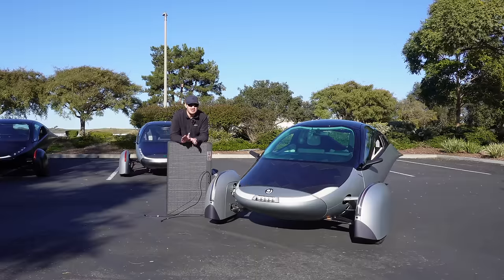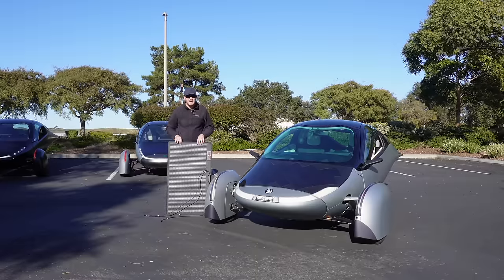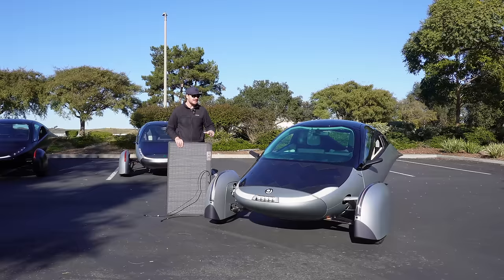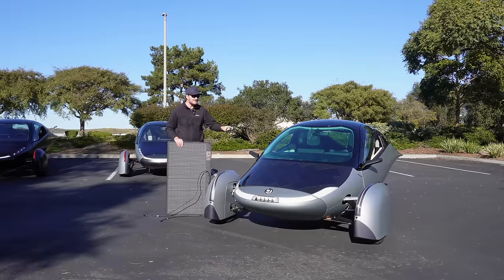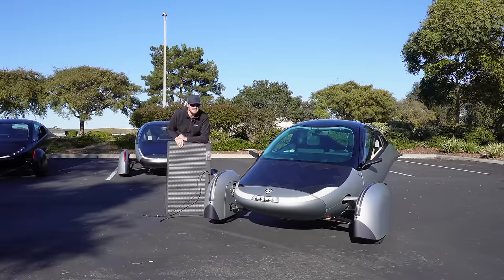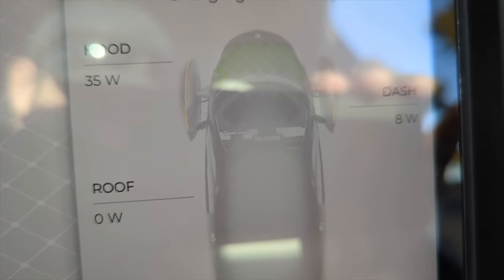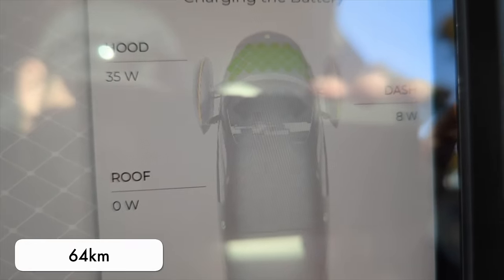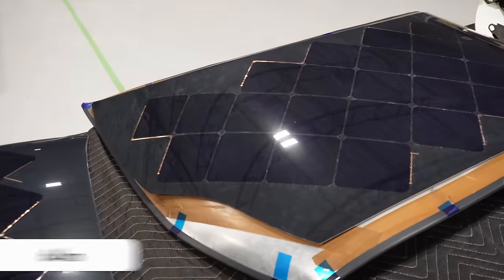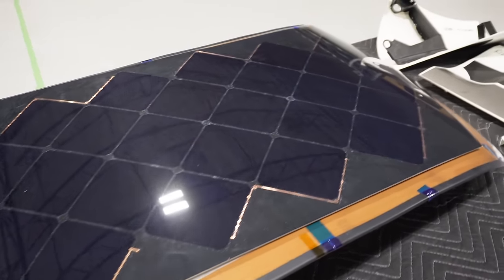Because the Aptera makes such good use of its available energy, one hour of charging from a measly 100-watt solar panel is enough to get the Aptera nearly a mile down the road. But the Aptera doesn't just have 100 watts of solar — they managed to fit 700 watts of solar on it, on the hood, dash, roof, and rear. Aptera claims this will be enough to add 40 miles of range per day from just charging in the sun, and they make these solar panels themselves in-house.